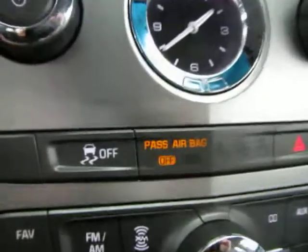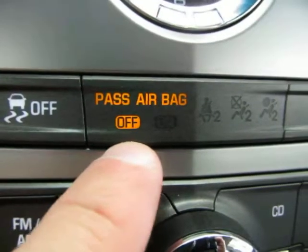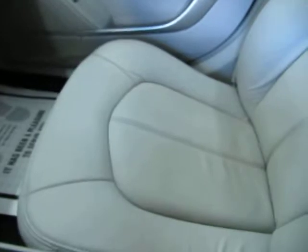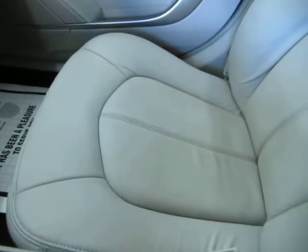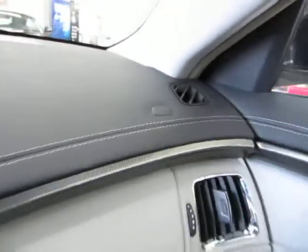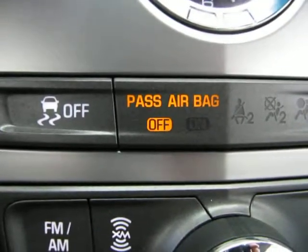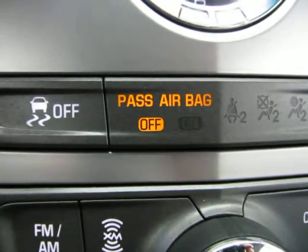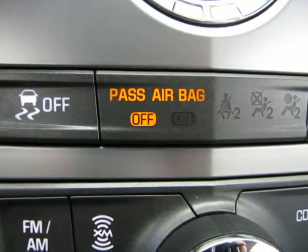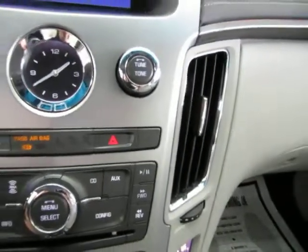This vehicle also has traction control and a passenger airbag mode-off feature. Underneath the passenger seat cushion there is a weight sensor — when there's no occupant, it disables the airbag so it won't deploy unnecessarily in an accident. Once a passenger sits down, the weight sensor detects them and automatically turns the airbag on. It's not something you have to worry about or look into.